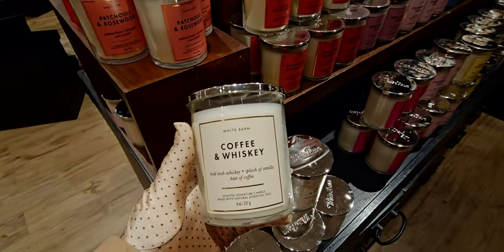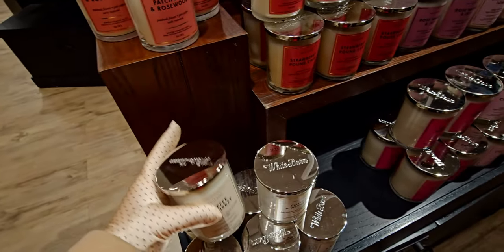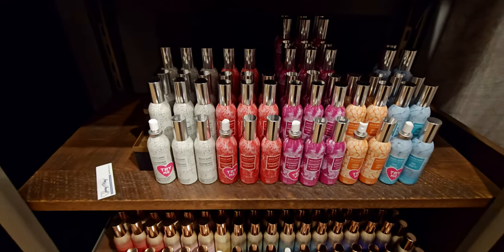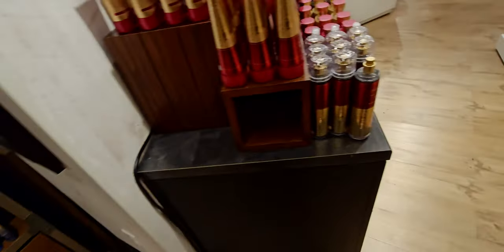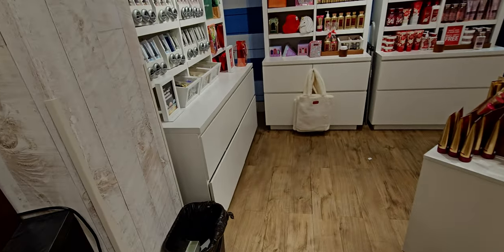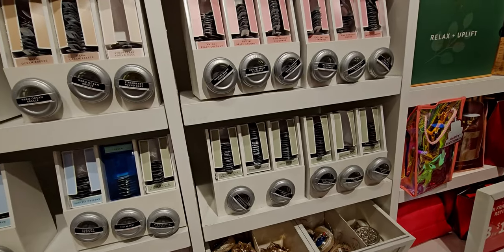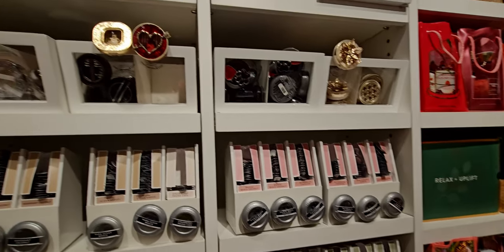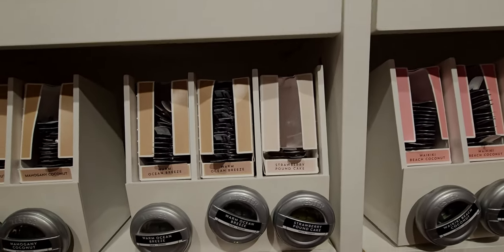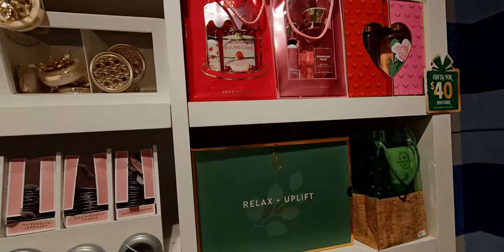There are room sprays — watermelon lemonade, flower child, to name a few. There's more body care over here; after dark is back or returning — it's been a while since I've seen it. There are also new car fragrance refills — one or two left of the visor vent clip in cupid's heart, which is so flashy and fun. There are more gift sets up here too.